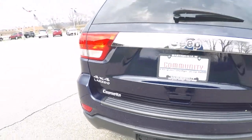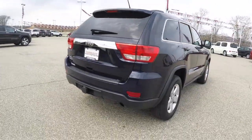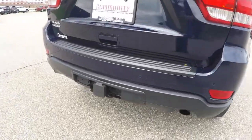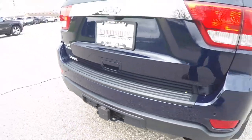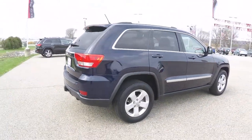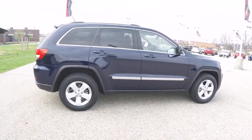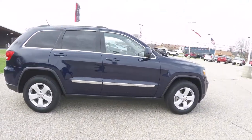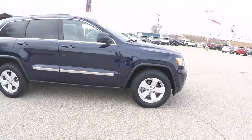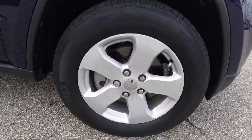The vehicle is equipped with a ParkView backup camera, ParkSense rear parking sensors, and it also has a trailer tow group. It does have the Command View dual-pane panorama sunroof, keyless enter and go, remote start, and 18-inch painted aluminum wheels.